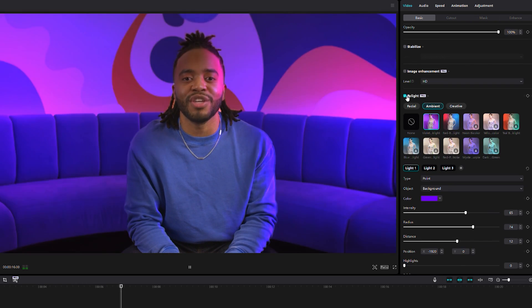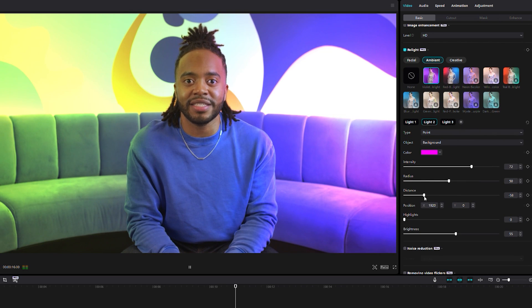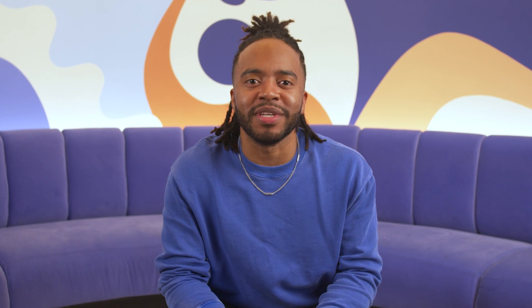But it doesn't stop there. You have the power to customize every detail — adjust the color, size, and intensity of your light sources to create the perfect atmosphere for your content. This is so crazy to me. Imagine significantly improving your video quality without the need for professional equipment or extensive lighting knowledge. Lighting is a key element in production, but it is not cheap. Now with Relight, you can really fix it all in post.